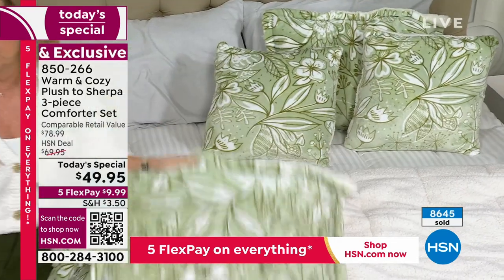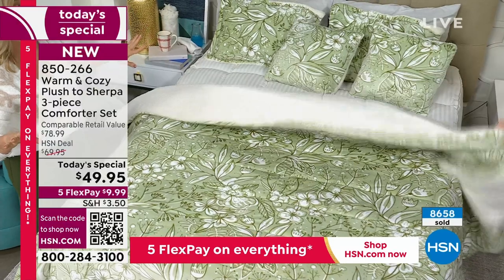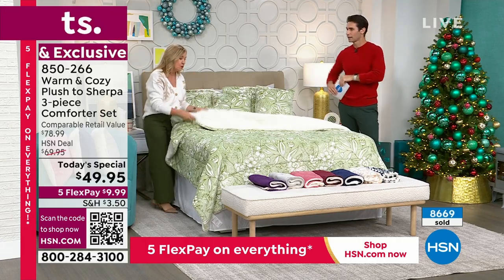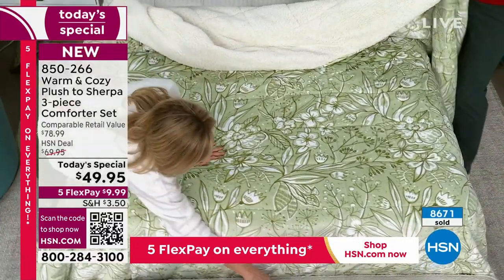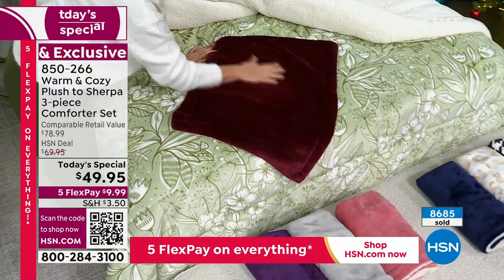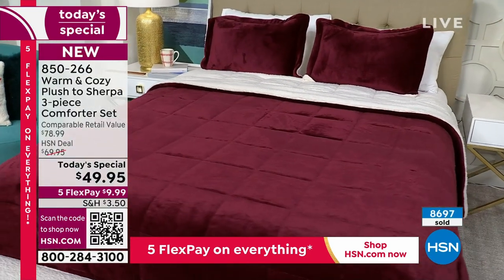Everything is reversible — it's a two-in-one. You have faux sherpa on one side, that beautiful plush on the other. It is box quilted and it is a comforter. Go price just a plain down alternative comforter — you'd spend more on that alone. But we've surrounded it in our two best-selling fabrications. It looks comfy. Good luck getting out of this — let's see if it really is as comfy as it looks.